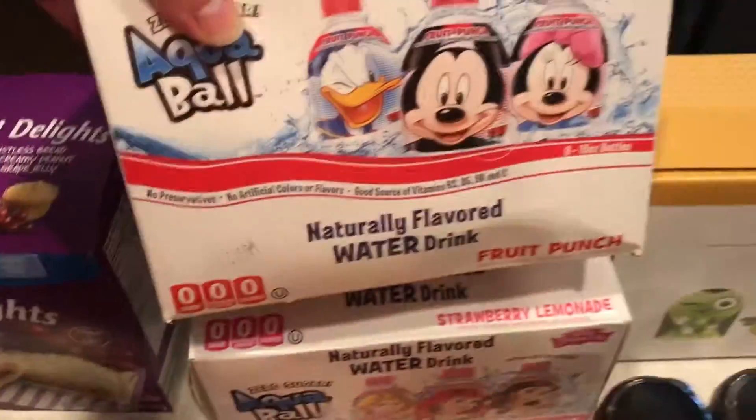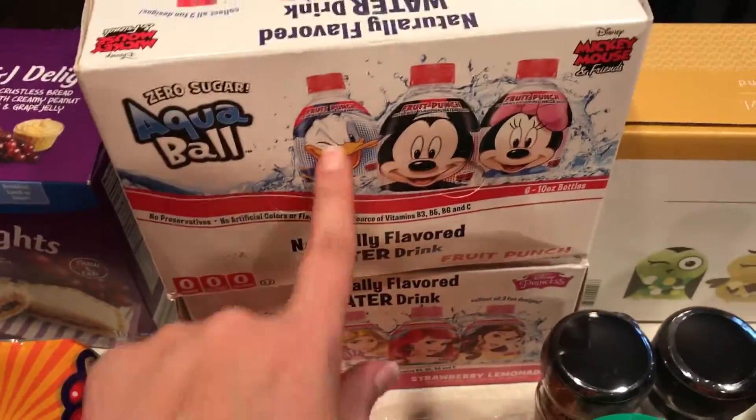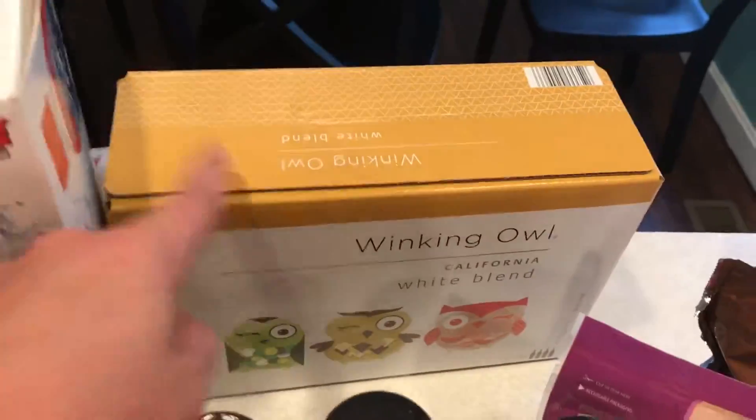They're like Uncrustables. We really liked these aqua balls, so we got two more packs of these. Mommy juice box.